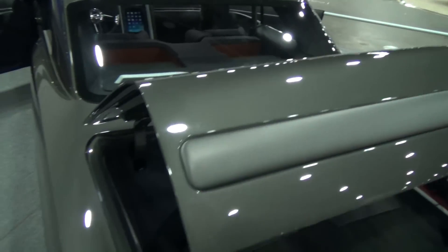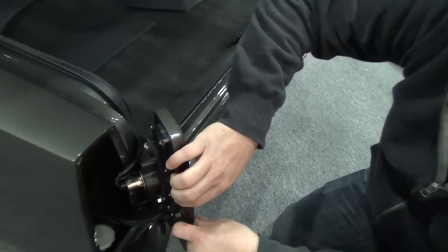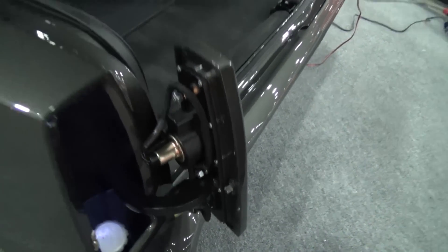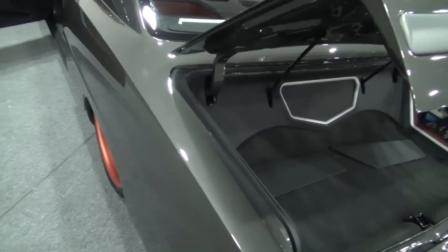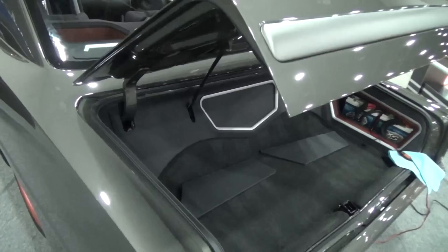Then you put the gas cap in there — the gas filler is right here. Holy smokes — there's actually a light in there too. So when he fills up the car at night he can see. To me, that tells you what kind of shop you're running when they think of stuff like that. That's thinking ahead — yes, putting a light in there.